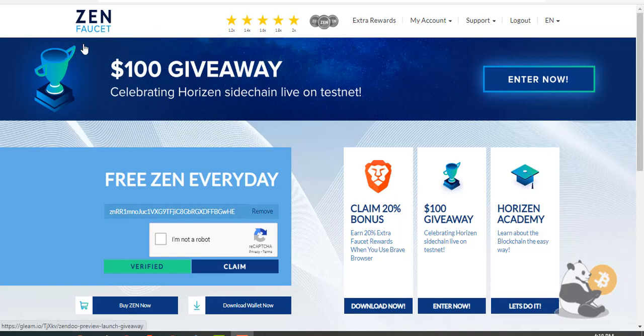Hey guys, this is CryptoPanda, your best friend in the crypto world, and in this video I'll tell you about XenFaucet. The referral link you can find in the description.